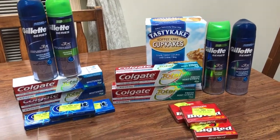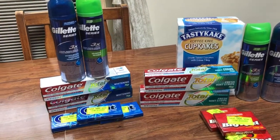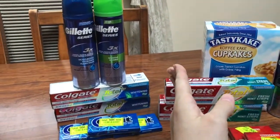I may stop in at another Rite Aid while I'm in a different area and do some more free toothpaste. I have these split up because I did this on one card and then this is on a different card.